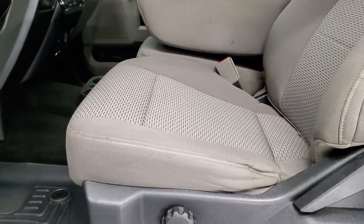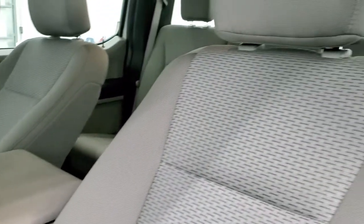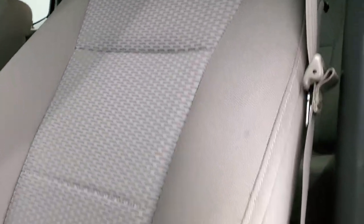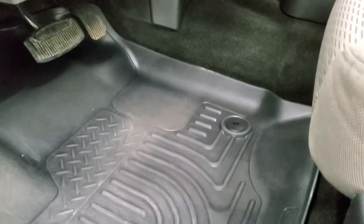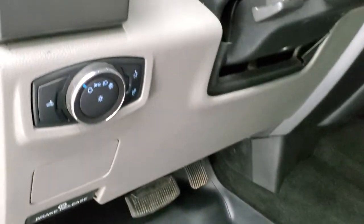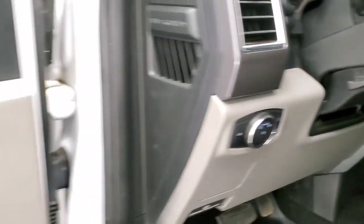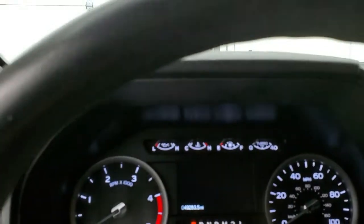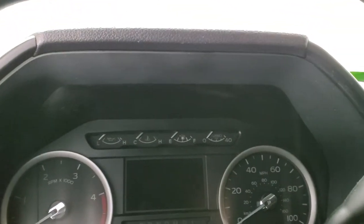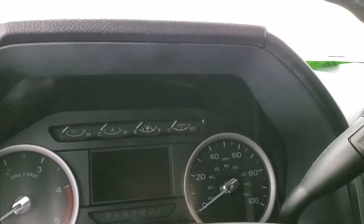Inside, the XLT package gives you the grey cloth interior. There are no rips or tears on the seats — they're in really nice shape. It does come with a set of all weather floor mats; they look like Max Liner but not sure on the brand. Auto headlamps, tilt telescopic steering wheel, power windows, power locks and power mirrors. We'll hop inside and take a look at the instrument cluster and the radio to check out everything this vehicle has to offer.